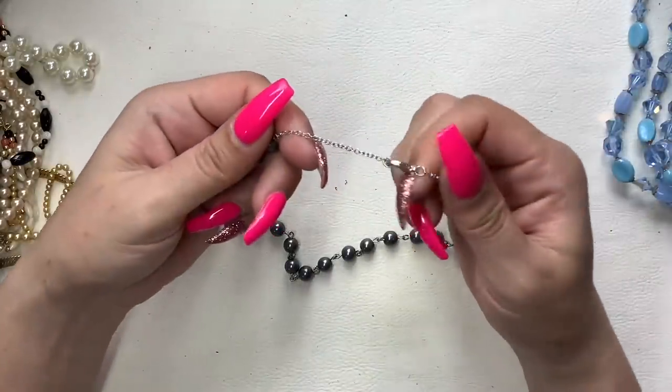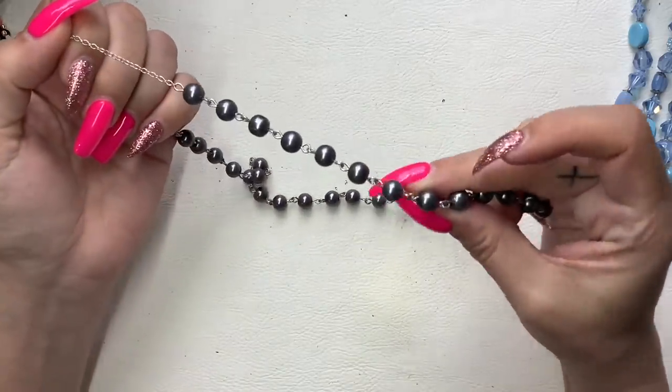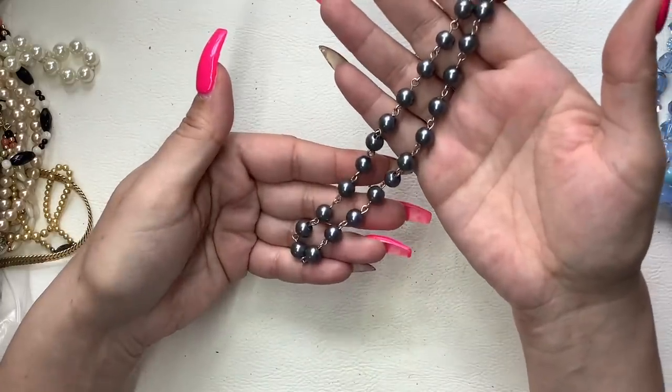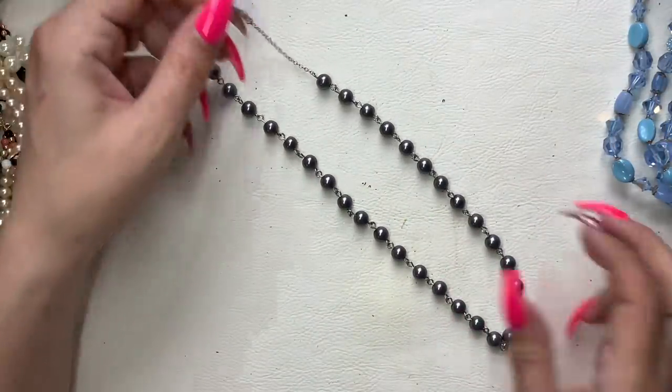We have a silver metallic dark gray faux pearl beaded necklace. We'll do $5 on that.